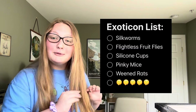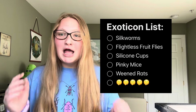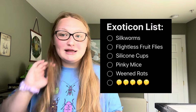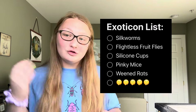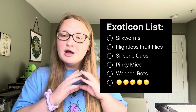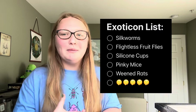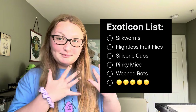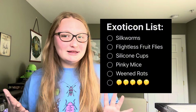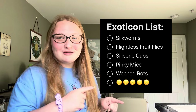Here's a list of everything that I want to get at this expo. If they have silkworms there, I'm definitely picking them up — I honestly doubt that they'll have them, but I'm really hoping they do. I also need to get flightless fruit flies for Drax. I want to get silicone feeding cups because I have 3D-printed ones right now — silicone ones are so much better and they had them last time, so I'm really hoping they have them this time. I'll probably get like 8 of them. And I need to get pinky mice and weaned rats. The pinky mice may give you a hint as to what I am getting for my new reptile. And the last thing is a secret.